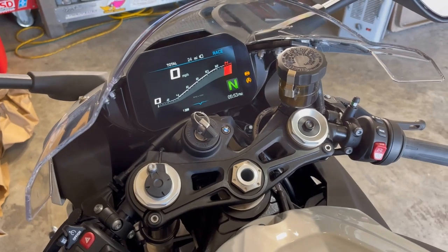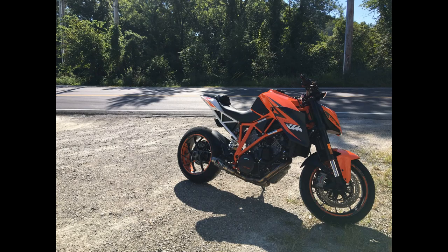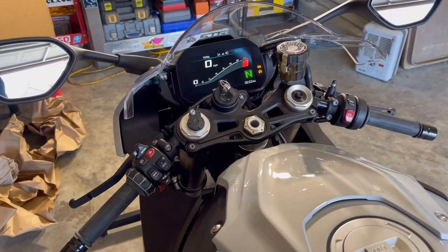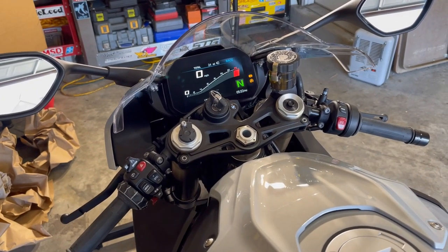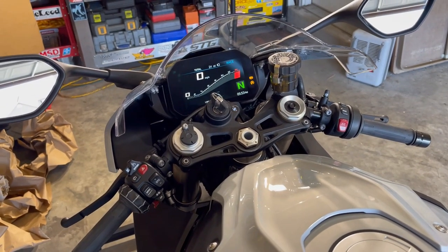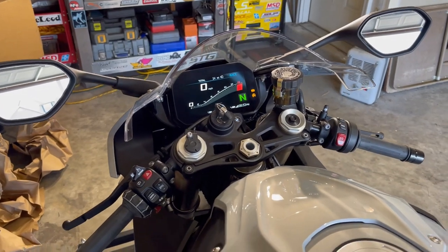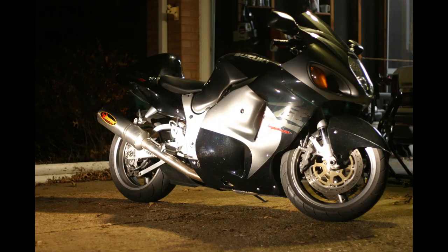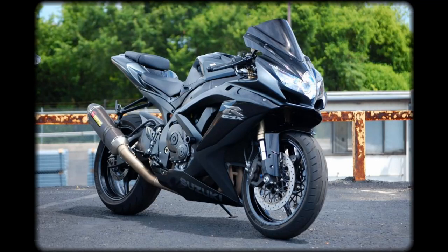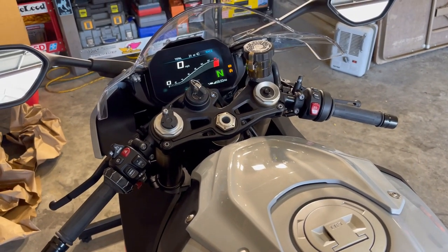Definitely worth buying if you have the means and enjoy riding. Before this I had a KTM Super Duke 1290R — first gen, mine was a 2014 or 2015. It had some traction control and wheelie control but it wasn't very good so it was usually off. Before that I had a 2012 R1 crossplane with a bunch of stuff done to it. Before that a Hayabusa, and I had a built motor Gixxer 600 that got stolen — screw bike thieves. My first bike was a 2001 Katana.